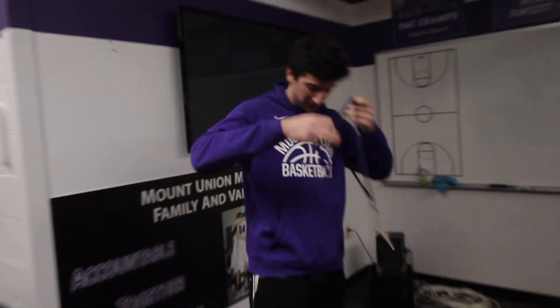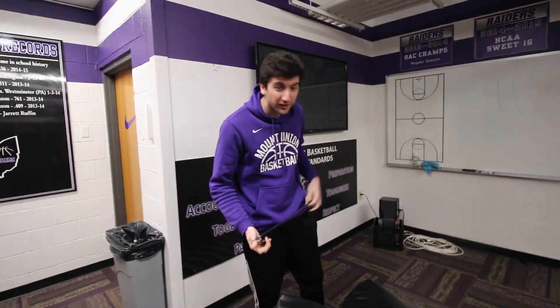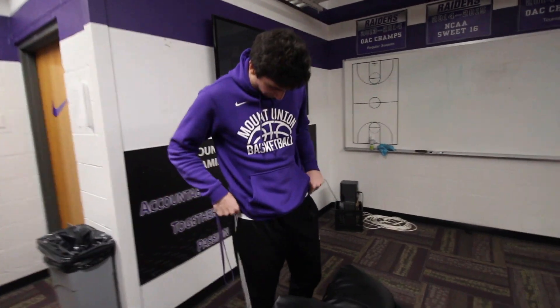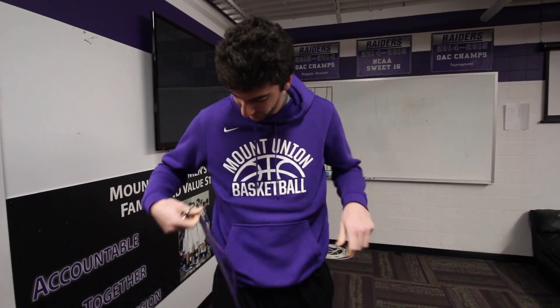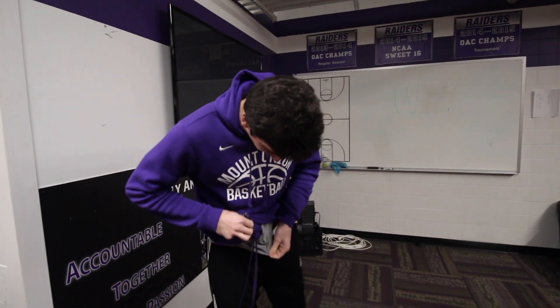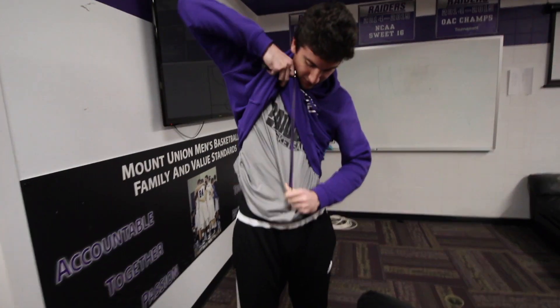What do you think about the stuff that we get — clothing, shoes, whatever? I think we're pretty lucky. We got a lot of stuff for free to wear and support the team. I got a hoodie this year, for sure. I think I got a shirt too, maybe like this one from last year. Shout out men's basketball.